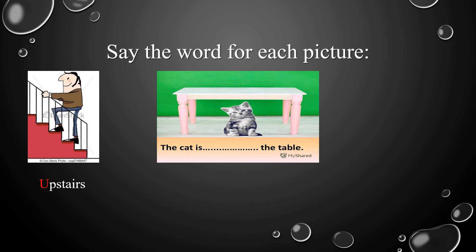Now let's take a look at the second picture. We can see a cat. Where is this cat? Excellent! This cat is under the table.